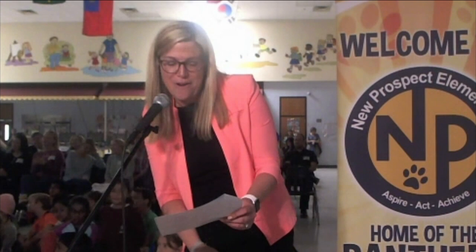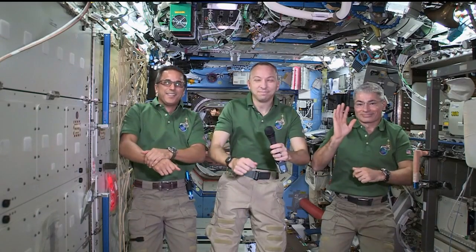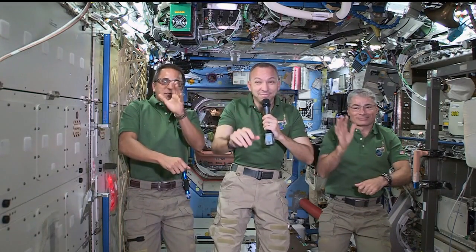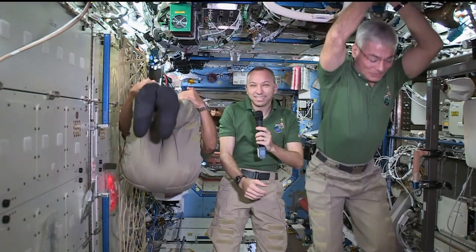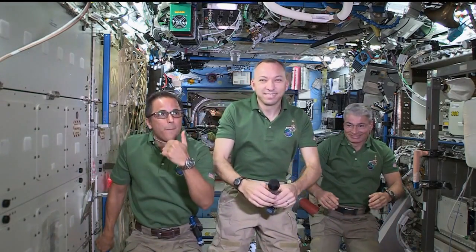You truly ended it on such a good note. Thank you so much, Randy, Mark, and Joe. You have truly inspired our next generation of space explorers, and we will always remember this experience. Thank you so much. And thank you, New Prospect — you guys are our next generation of explorers. So get ready, because it's Moon, Mars, and beyond. Station, this is Houston ACR — that concludes the event. Thank you to all the participants from New Prospect Elementary School. Station, we are now resuming operational audio communication. Thank you.